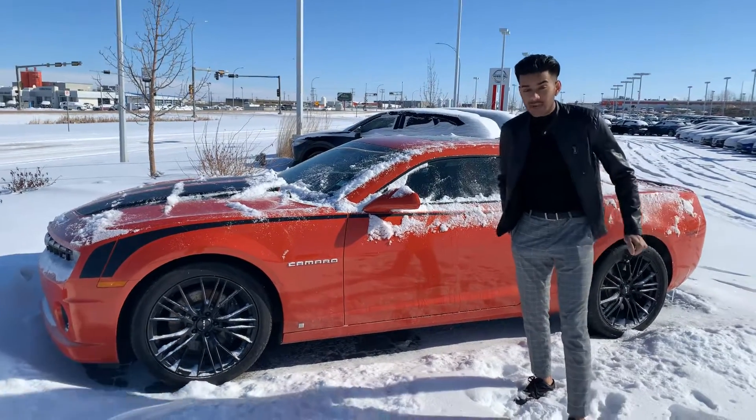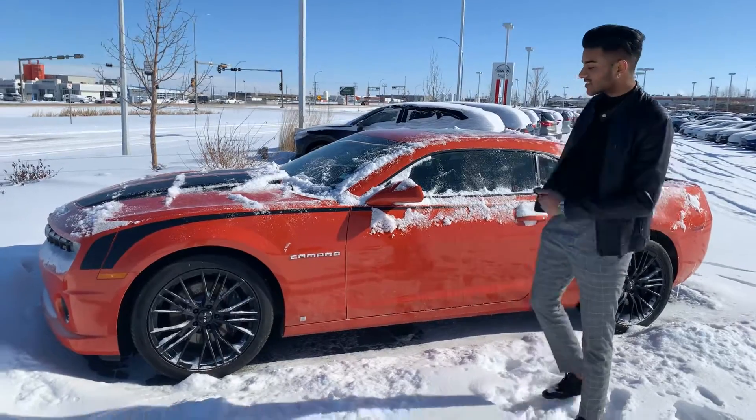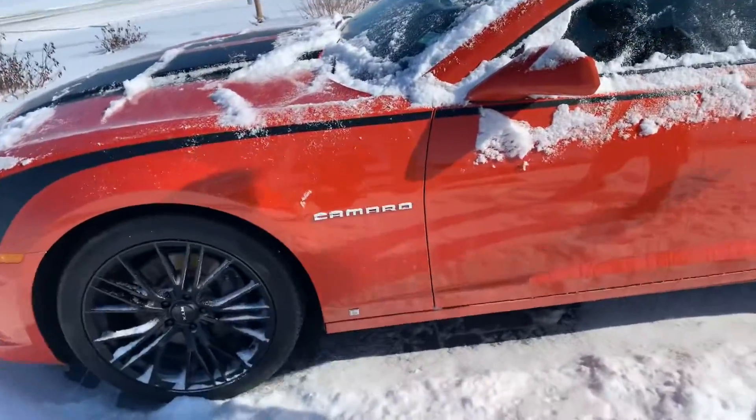Hey there Wayne, it's Jaz here from LA Mazza. I wanted to make a quick video walk around the 2010 Camaro SS. As you can see, it's in absolute mint condition — beautiful orange paint job on it, with the black rims as well.